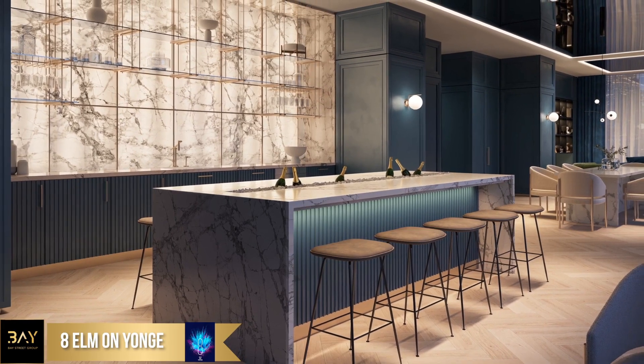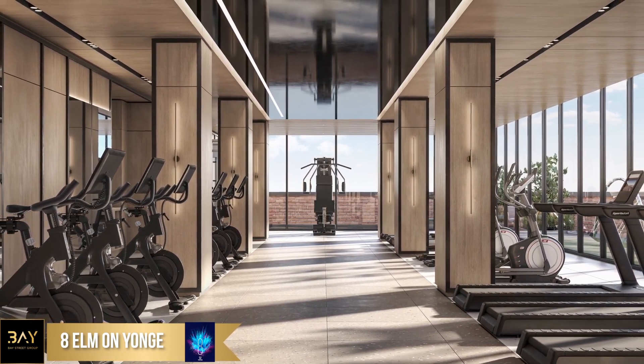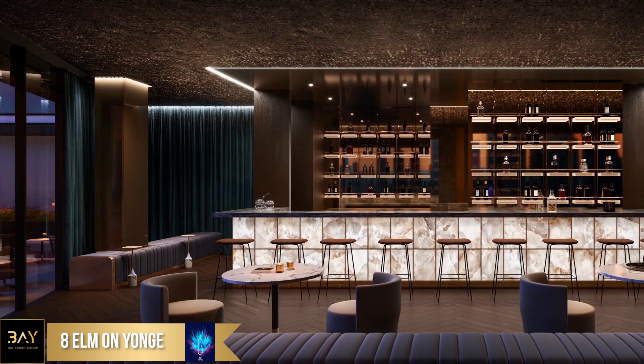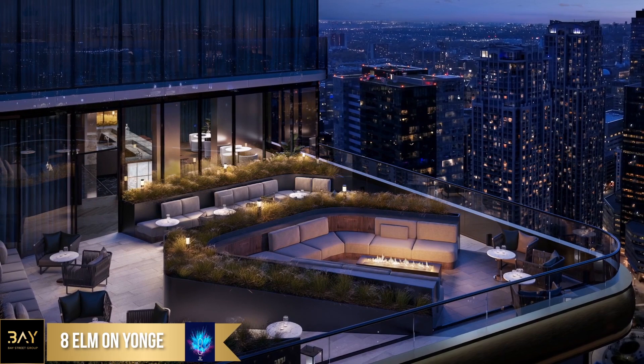So what else do you want to tell us about 8 Elm? We're very excited that it's going to be one of the most amenitized buildings in the downtown core. The development team made a commitment to over-deliver on amenities because we know how important they are to the residents of these buildings. There aren't many buildings that can boast having a sky club and a sprawling outdoor terrace on the 56th floor with views of the entire city.